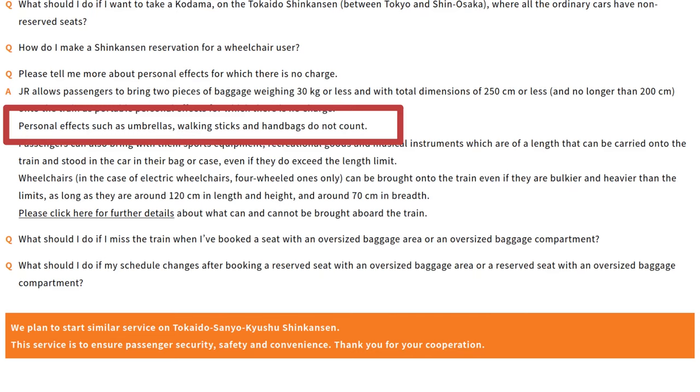And if you're wondering about smaller things, don't worry because the rules also say items that remain on hand such as umbrellas, canes, and purses are not counted towards the two item limit.